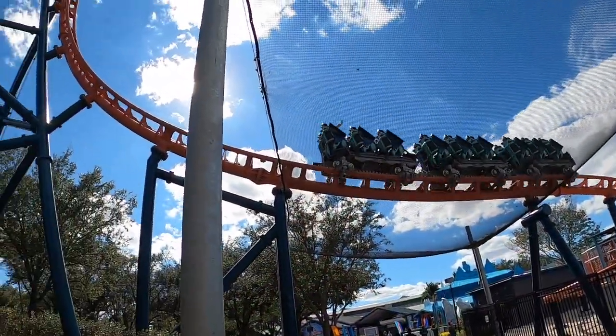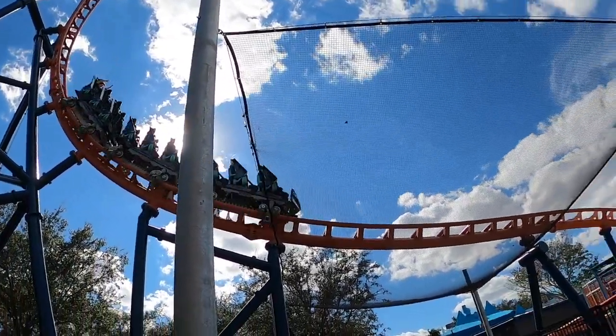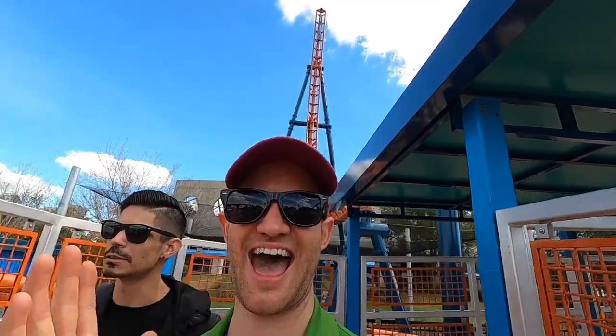It just whips you around. Any coaster like that — the back is always kind of where you feel the most instability, because you're getting all the quick turns and everything. But it was fun. For a small little coaster like that, it's a fun ride. It's a really good addition to SeaWorld. It's in a location where no other ride was, so it's a brand new addition, which is really, really great.